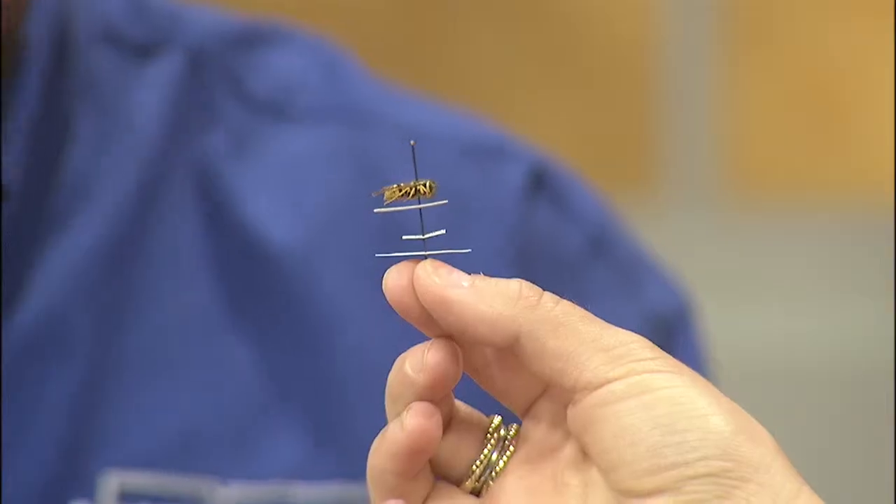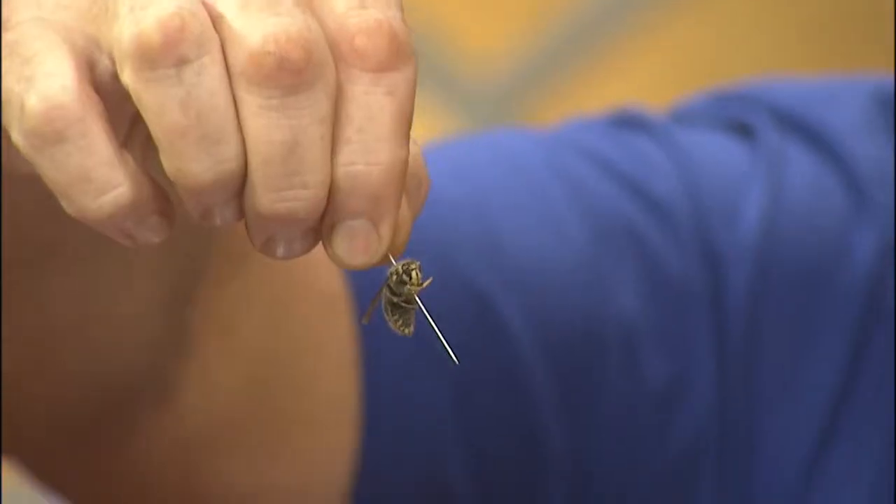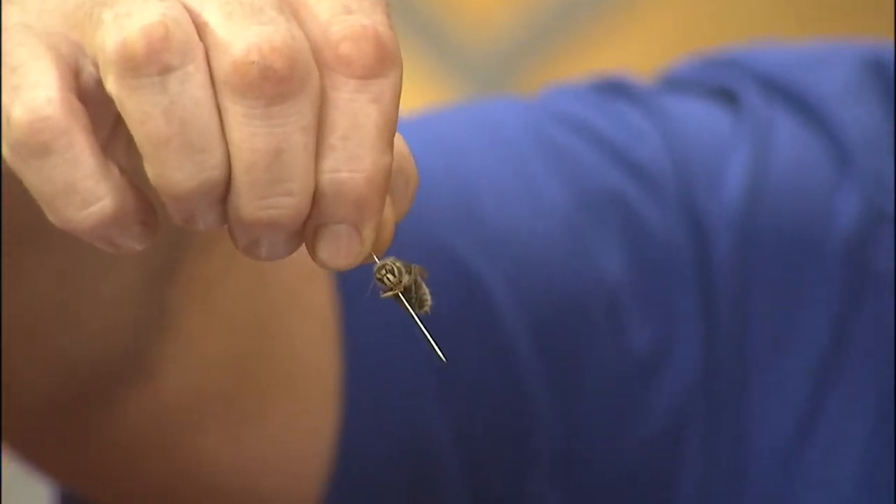What about hornets? Here's a white-faced hornet's nest. This is a small one — we see some of these that are two foot, three foot, huge. These guys hurt when they sting. This is a white-faced hornet. They're big, and I got stung last year in the shoulder, and it hurt for weeks.